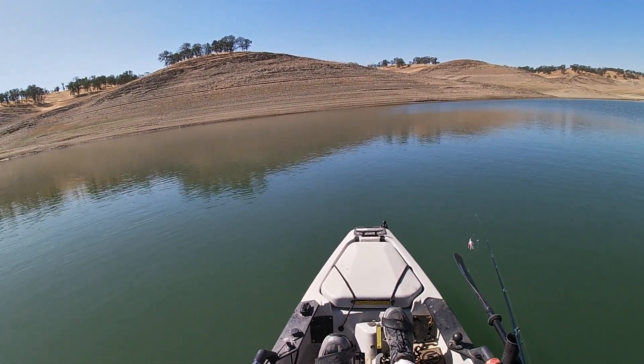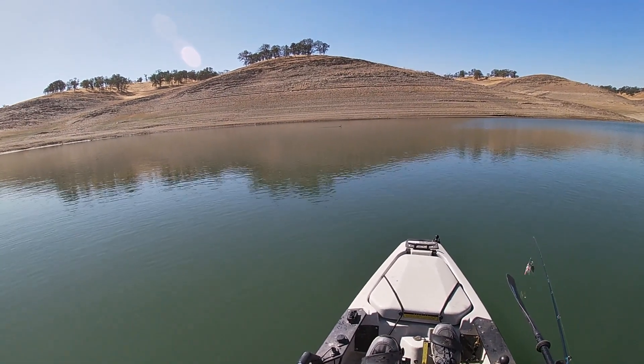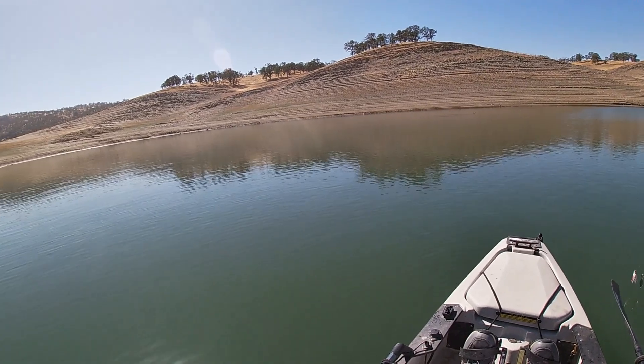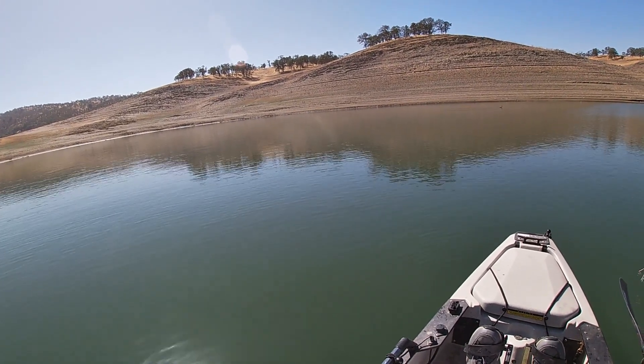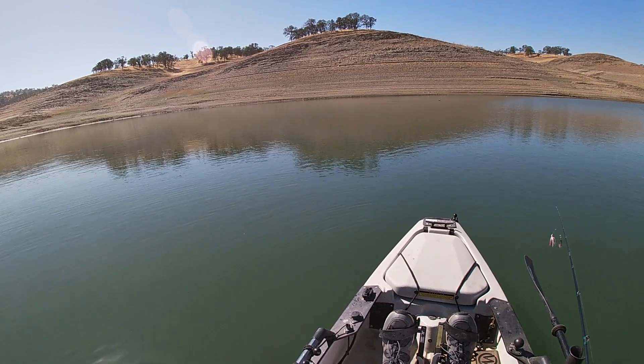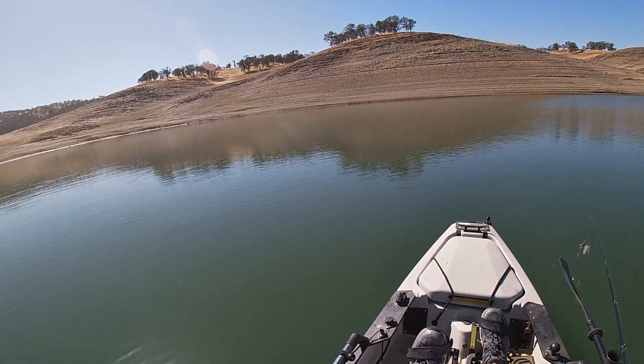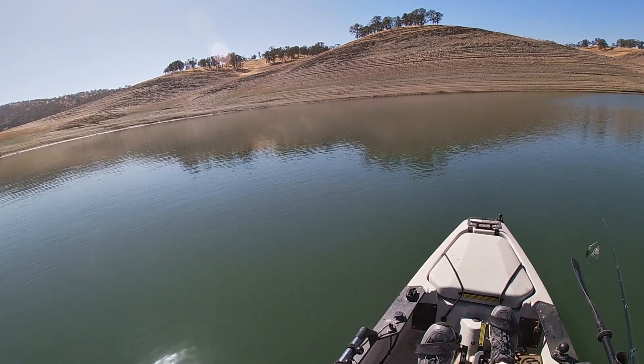That's the only fish of the day, but that's a nice one. I'll take one three-pounder any day over a bunch of little ones. I'm going to keep fishing around here a little bit and then give the jerkbait a try to see what's up with that.